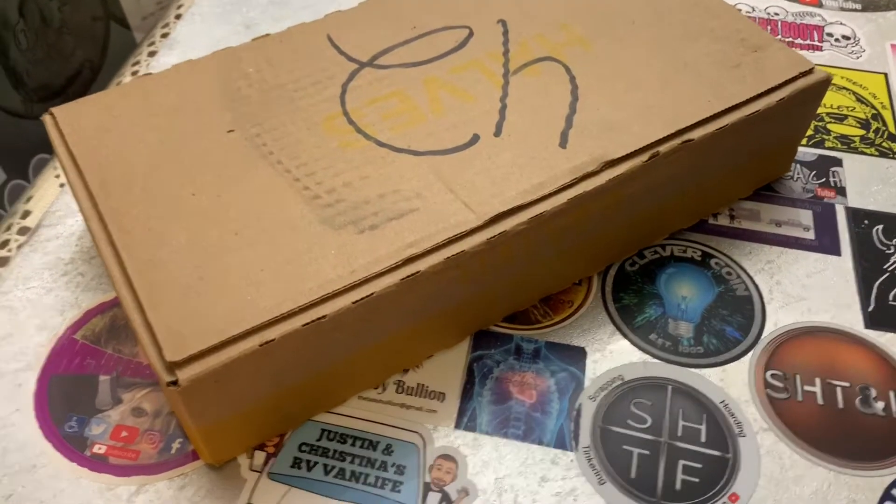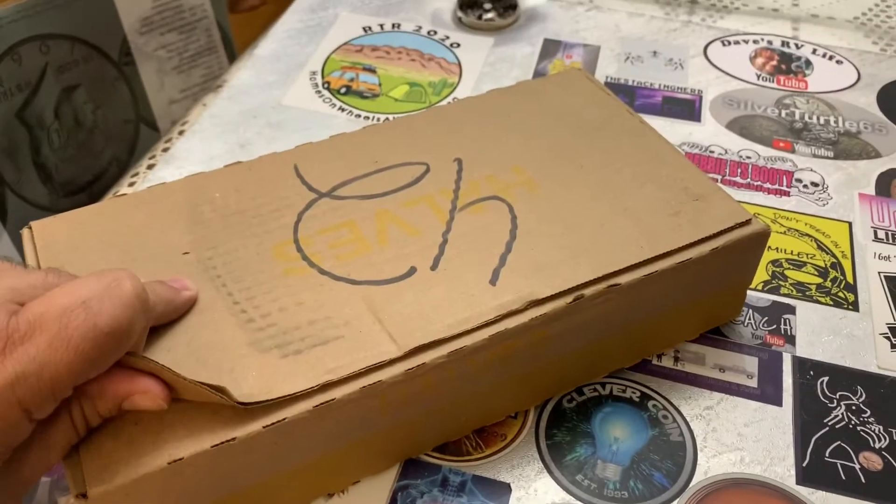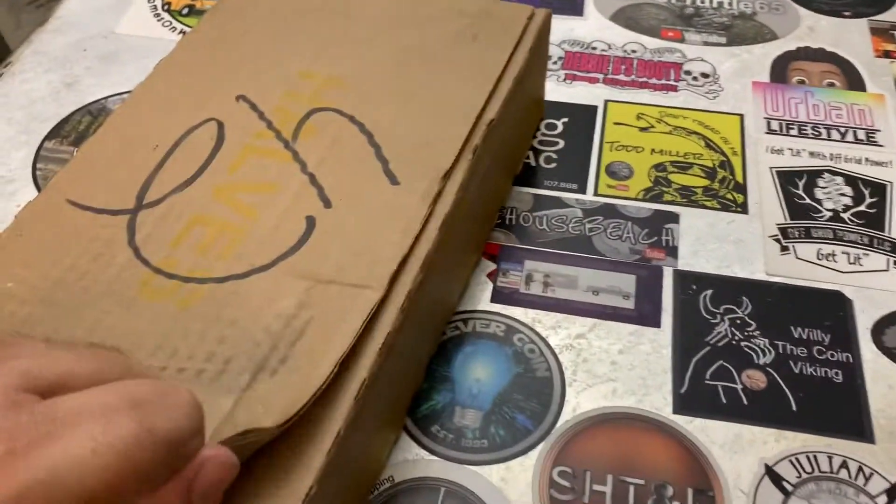Hello everyone, I'm back at you with another video, another coin roll hunt. Picked this box up at the bank. I hope everyone's doing good.